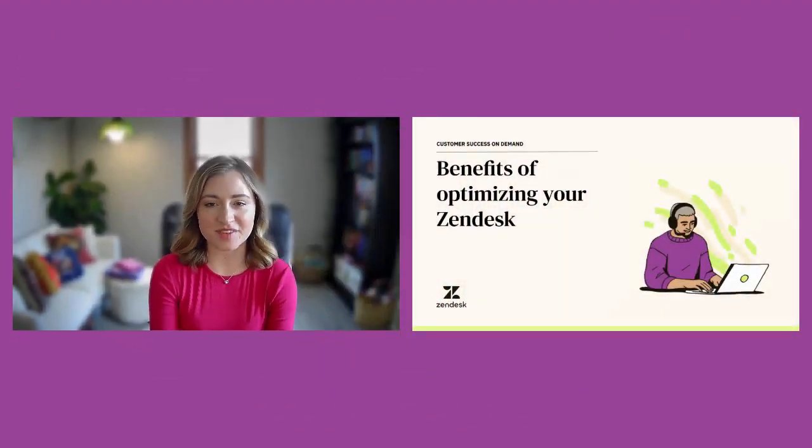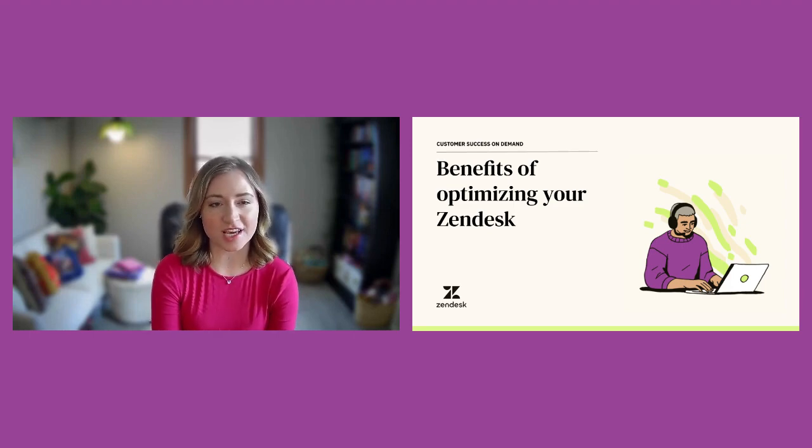Welcome to our video on the benefits of optimizing your Zendesk instance. In this video, we'll cover why it's so important to set up a cadence to maintain your Zendesk and make sure that you're regularly optimizing your instance.